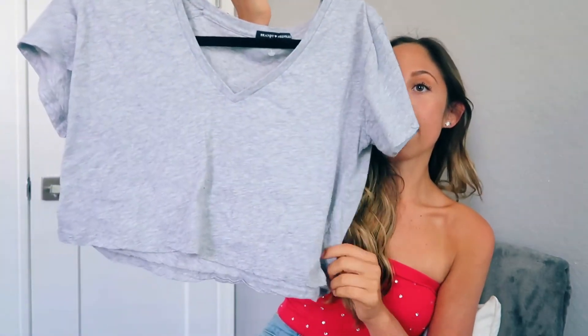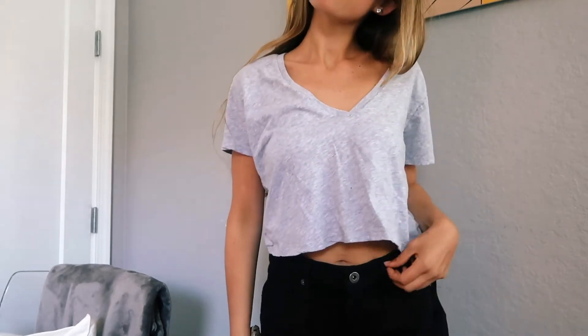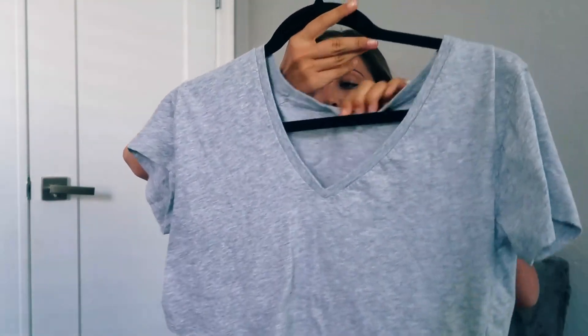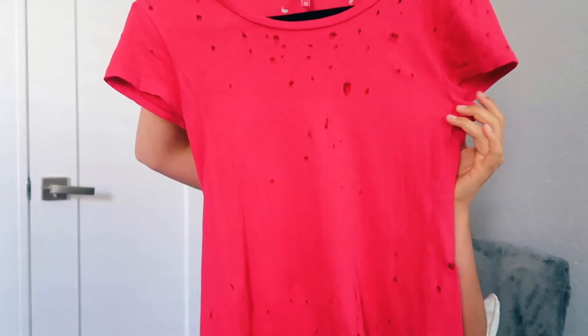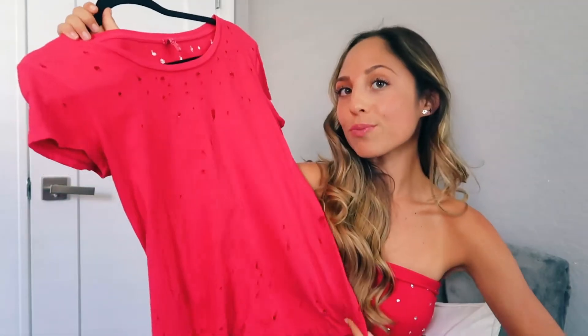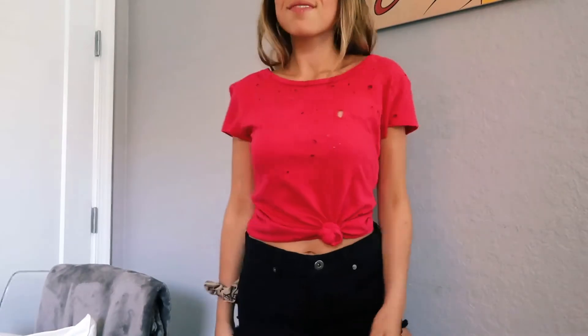The next essential t-shirt is this gray cropped v-neck from Brandy Melville. It's so cozy — I can wear it with shorts, over a bathing suit, anything. And it's gray so it also goes with everything. The next t-shirt is this red one that's actually distressed with holes in it. I think it's super cute and I can tie it at the bottom. It's a little longer so it looks cute with leggings, jeans — anything works with these t-shirts.